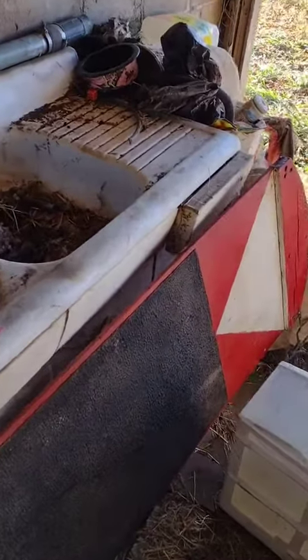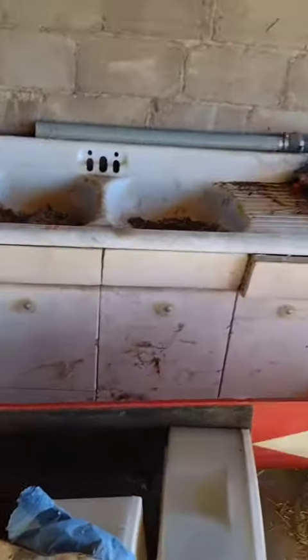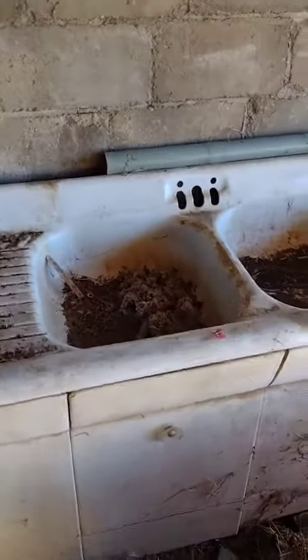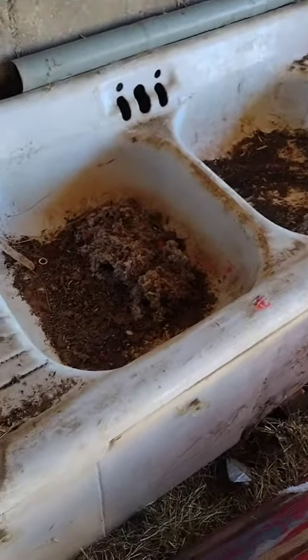It's a sink! Thanks ladies. Should we put this in our kitchen? Think it will clean up? Let's get a whole view of it — there's a whole cabinet thing there. Who knew? More mysterious finds at the farmhouse.